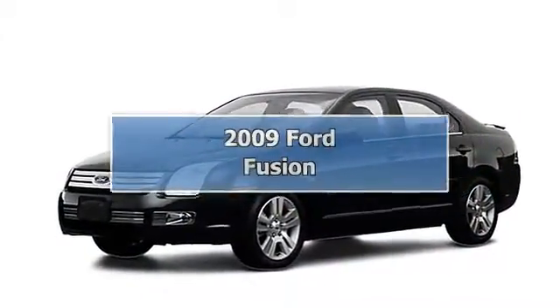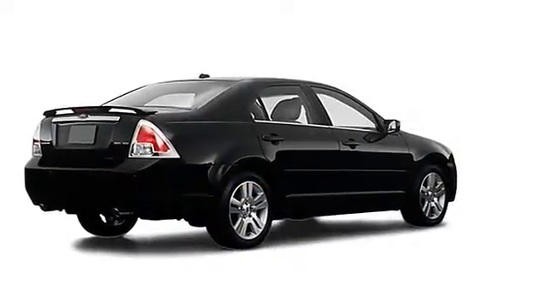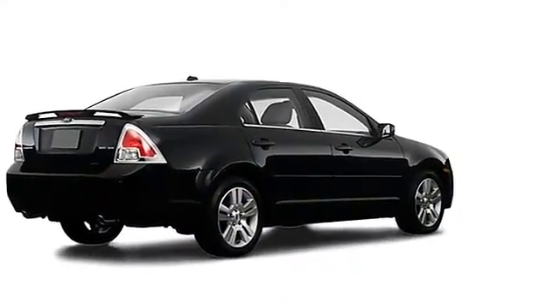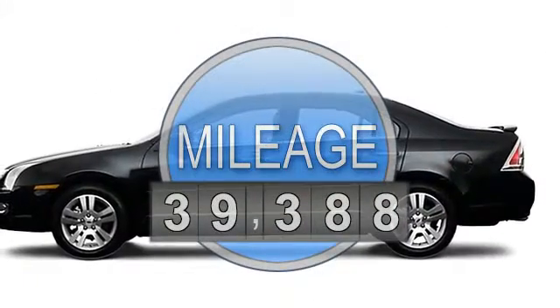2009 Ford Fusion Sedan All-Wheel Drive. This vehicle features the following equipment: not specified, 6-SIL, AWD antitheft device, side airbag system.